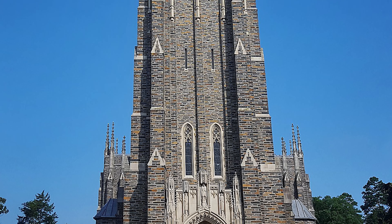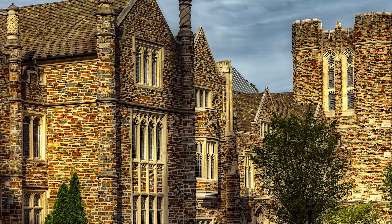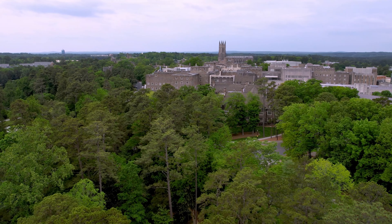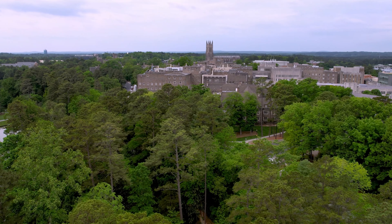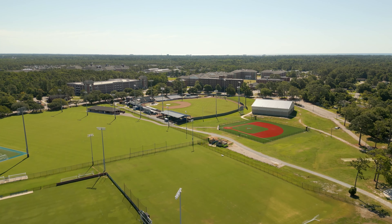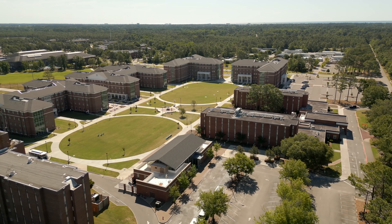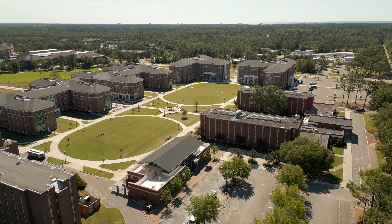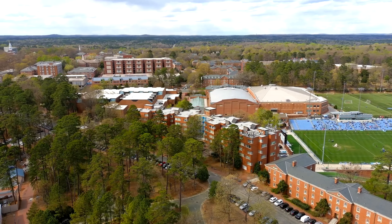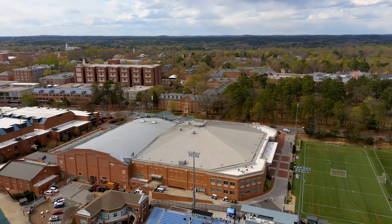The 210-foot bell tower acts as the centerpiece of Duke's campus and was built nearly 100 years ago in 1932. Tours allow visitors to check out the impressive Benjamin N. Duke Memorial Organ, which has more than 5,000 pipes. The University of North Carolina, nestled amongst gorgeous old-growth trees, comes alive in the fall when the leaves turn to vibrant shades of orange, yellow, and red. UNC at Chapel Hill is the nation's oldest public university, founded in 1789.